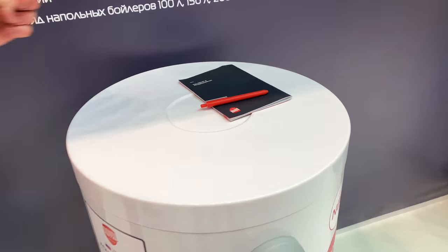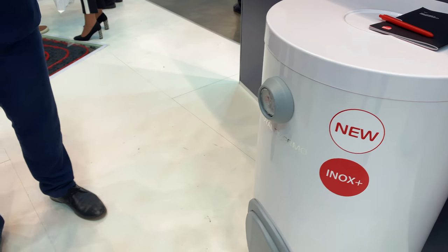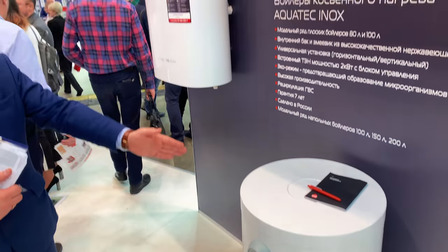This model comes in capacities from 100 to 200 liters — 100, 150, and 200 liters. It can also be used in Gershach. The launch is scheduled for April and May.